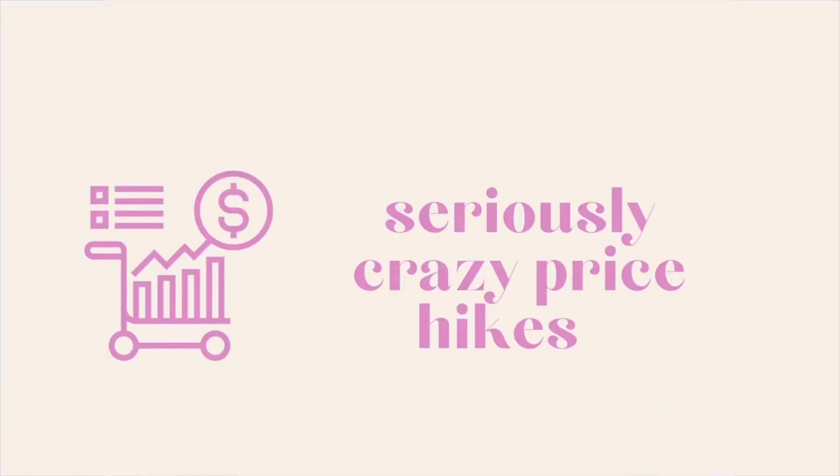It took me quite a while to decide whether to sell it, because Chanel prices keep increasing and the Chanel 19 also went up a lot. One good thing about Chanel bags is that if you get bored and change your mind, if it's a relatively popular design, you can sell it at very low loss or even break even. Because it was white lambskin, I took extra care of it.